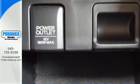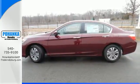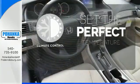Plus it's earned every one of its five stars in safety with features like smart vent frontside airbags and vehicle stability assist. The climate control lets you set the temperature exactly where you want it.